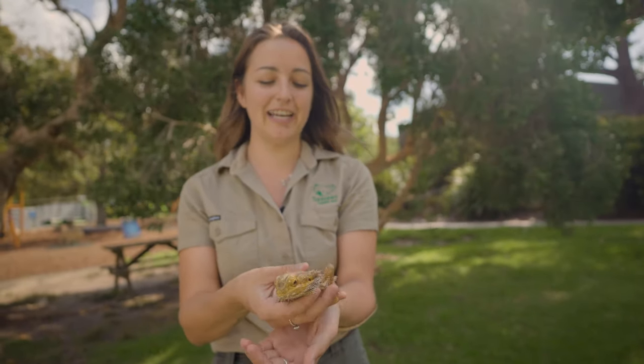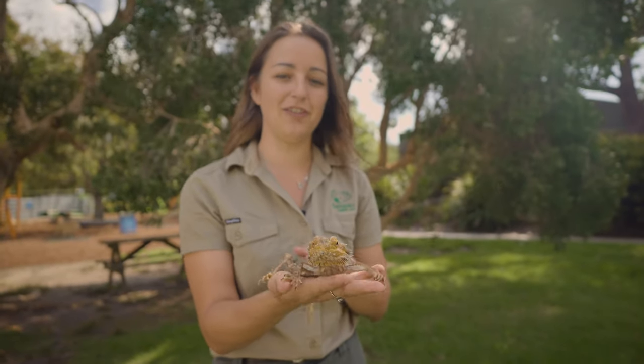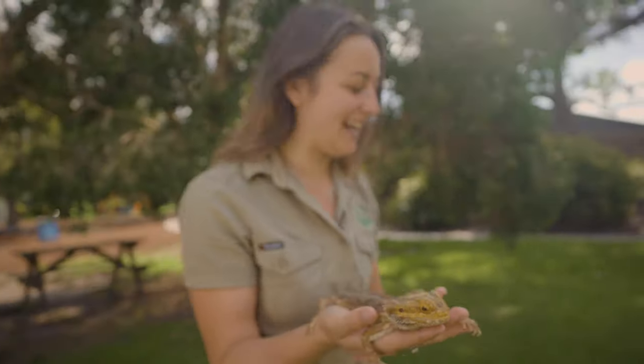Some of their favourite things might be running around and getting crickets, grasshoppers, all those different kinds of bugs, and they may also steal a few berries and flowers out of your gardens. We're going to pop him back and get our next animal.